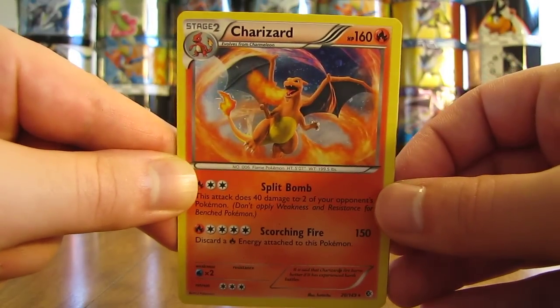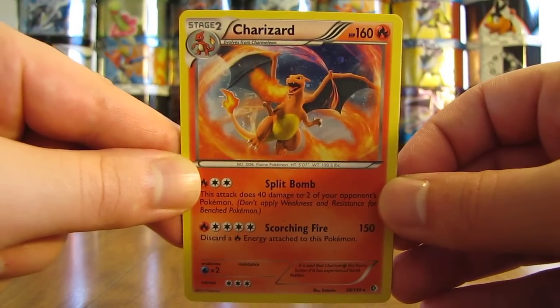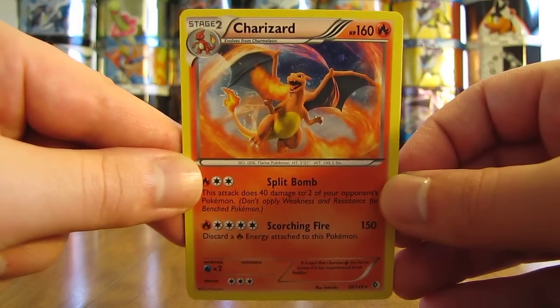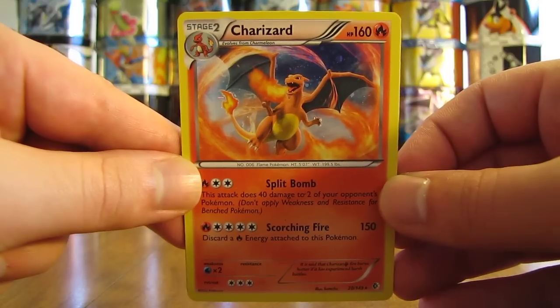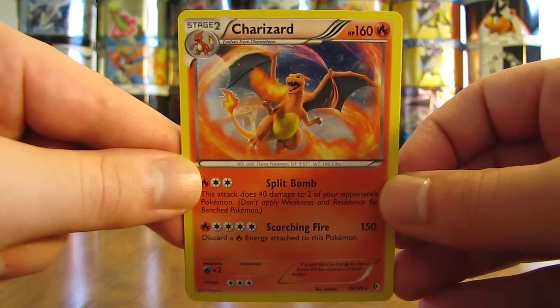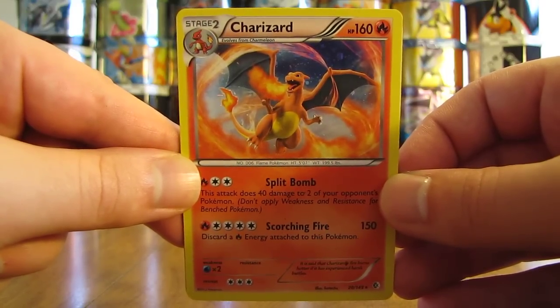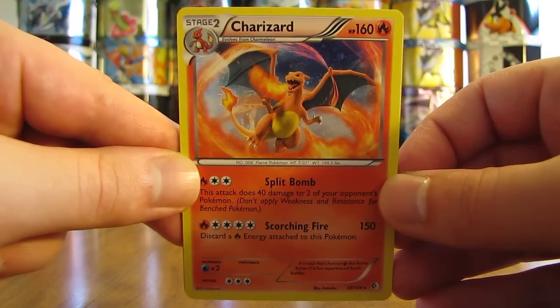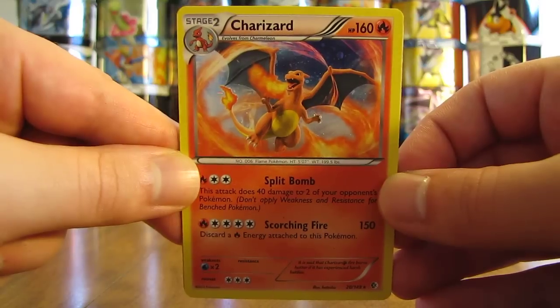Hey YouTube, this is Primetime Pokemon. In this video, I'll be showing five Charizard Pokemon cards that I bought online recently. This video is a bought cards by mail video. You'll find a link to that video playlist in the video description if you're interested in seeing other videos of cards that I bought online recently.